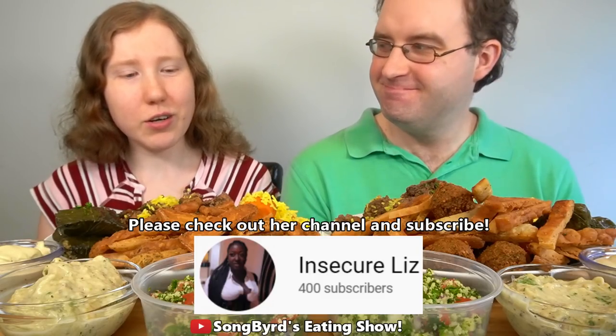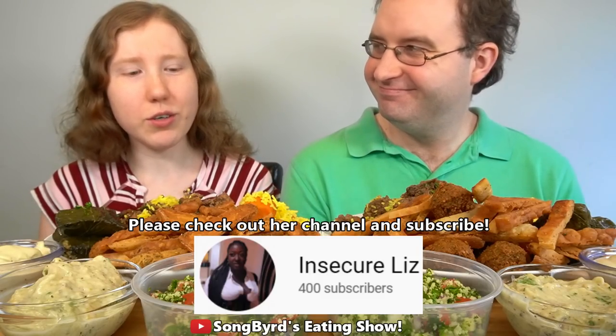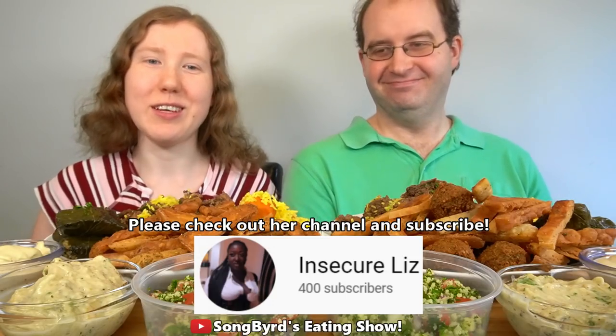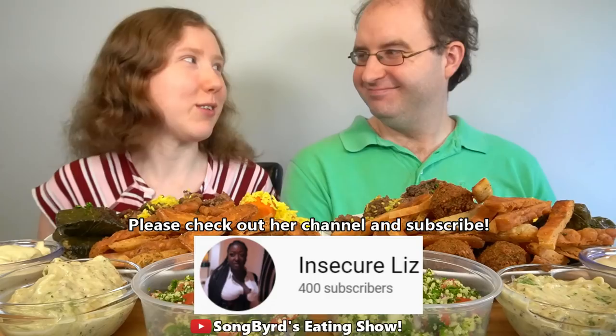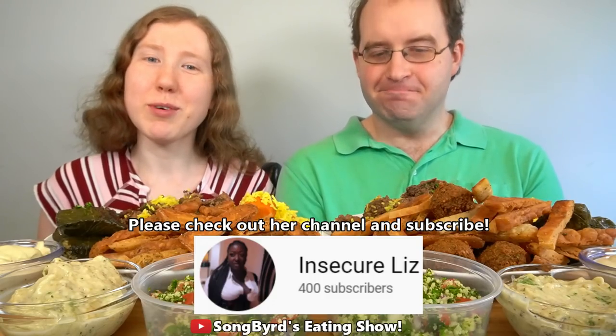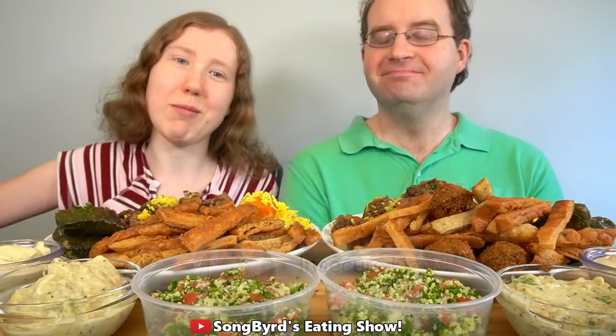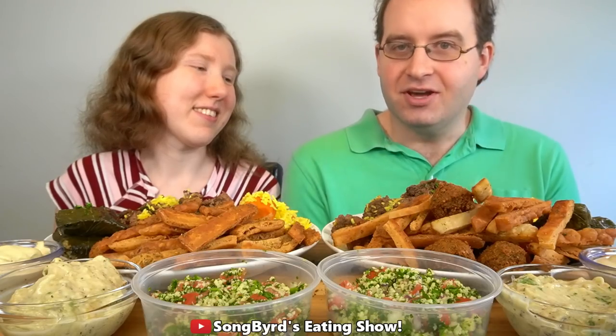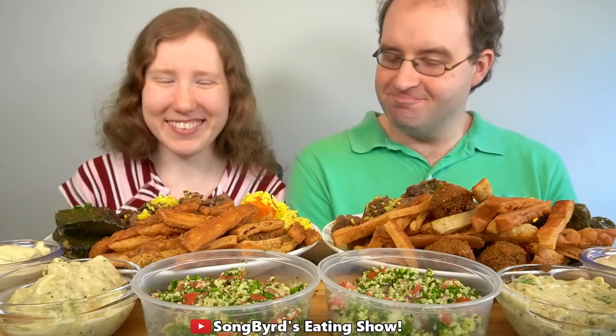She basically started her channel because she loves cooking, wanted to get to know people and make friends along the way. I'm really glad she's here and part of this community — she seems like a really sweet, down-to-earth person, so please check her channel out in the description box below and subscribe. Indeed, she seemed like a really nice person; I haven't really had the chance to get to know her much.